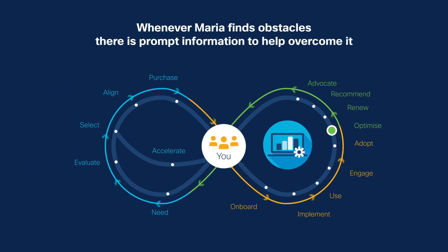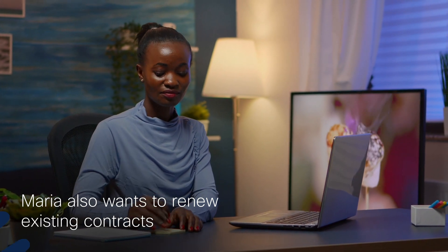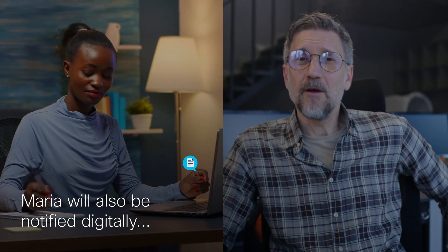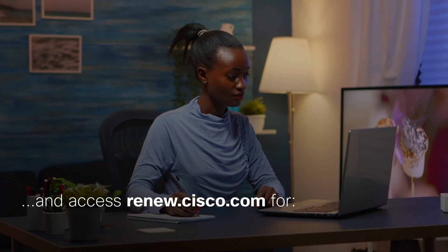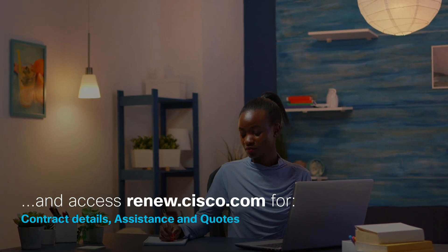Whenever she finds obstacles, she will receive prompt information to help overcome them. Maria also wants to renew existing contracts and ensure her investment is protected. A renewals expert will contact her and review the list of products that are coming up for renewal. She will also be notified digitally about her expired contracts and upcoming renewals, and can easily access renew.cisco.com for contract details, assistance and quotes. With a simplified renewals process, we ensure Maria's continuous success with Cisco through a memorable end-to-end customer experience.